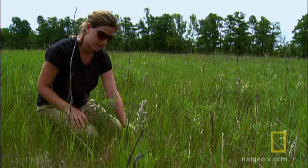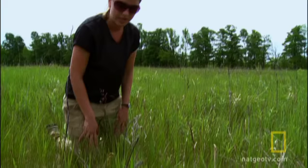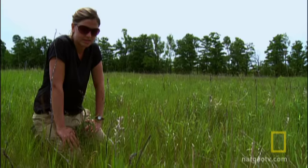We have these experts out here with us right now and they've never seen this. Usually the field is full of milkweed. Here's another one right here, which is really lucky that we found it. We've been here now for about four or five days and we've hardly found any, so this is really lucky.